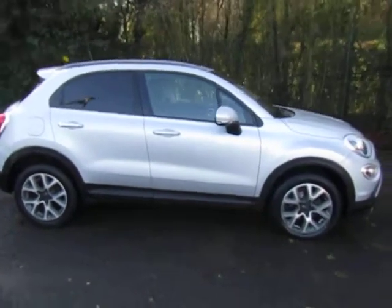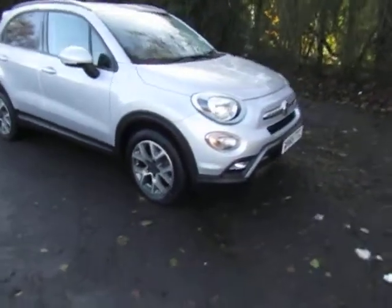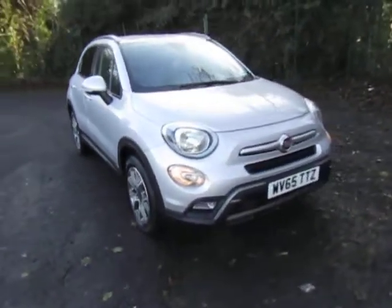Welcome to JT Hughes Telford. This is our Fiat 500X, 65 plate, and it's done 74,000 miles.